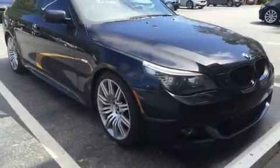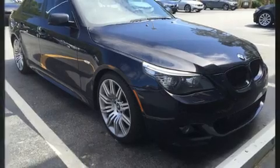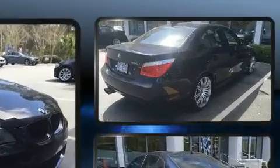You can expect a lot from the 2008 BMW 550i. It features an automatic transmission, rear wheel drive, and a powerful eight-cylinder engine.